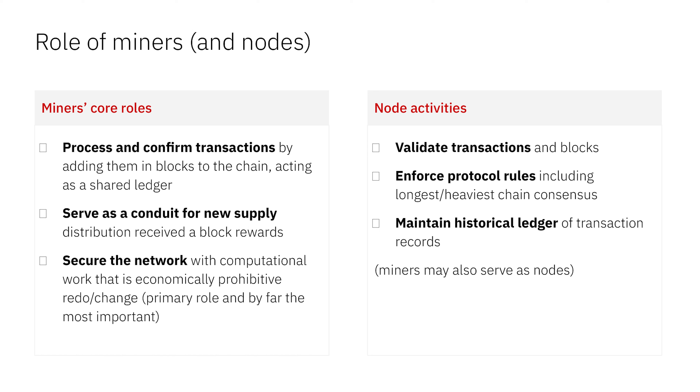Nodes, on the other hand, are the ones that validate transactions. They enforce protocol rules — including the Nakamoto consensus of longest, heaviest chain — and they maintain the records. This is the very fundamental base layer of the role of miners in a proof of work network.